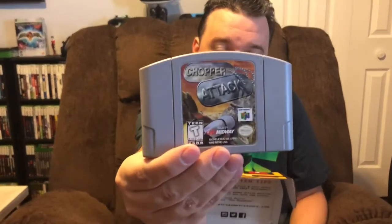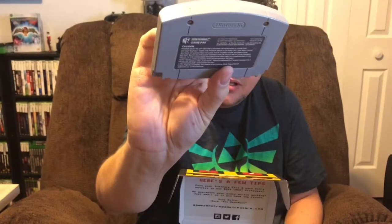Looks like we have two more games. The Nintendo 64 one is going to be Chopper Attack — very good condition as well, games very clean, all labels are good, great job. I'm not sure too much about this one; I'm assuming it has something to do with flying a helicopter around.